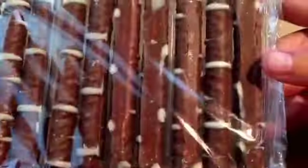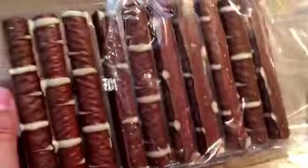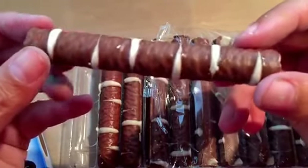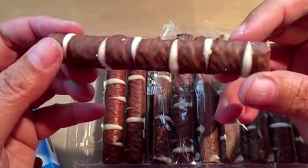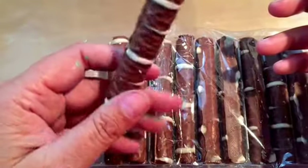It comes in this package like this — they look really good. I was crafting and got hungry, so I thought we'd do a tasting. When I get hungry I can make a video, so let's taste it.